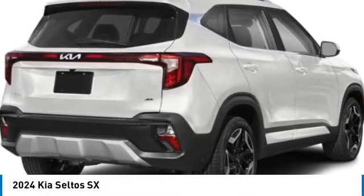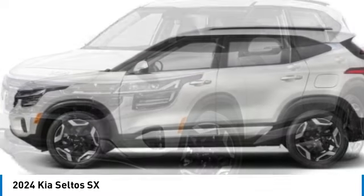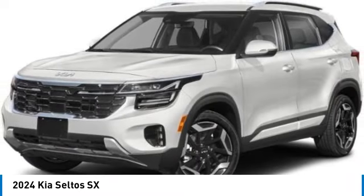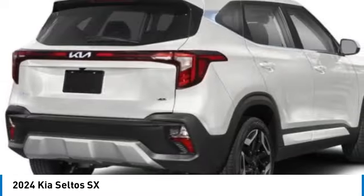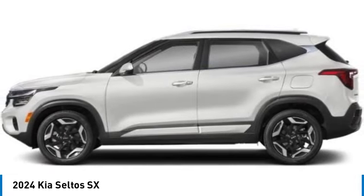Looking for the right vehicle? Check out the 2024 Seltos. The Kia Seltos is sure to stand out with its appealing front end. Additionally, the Seltos offers a robust number of interior features.